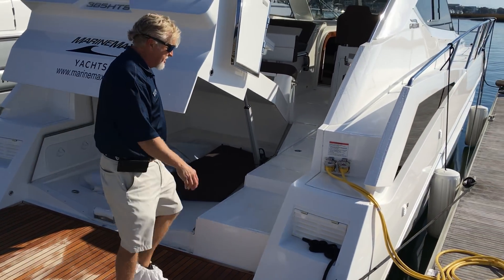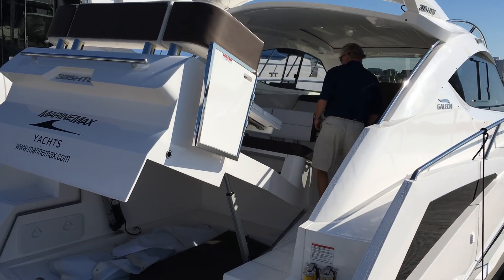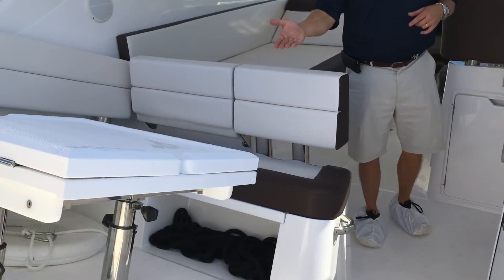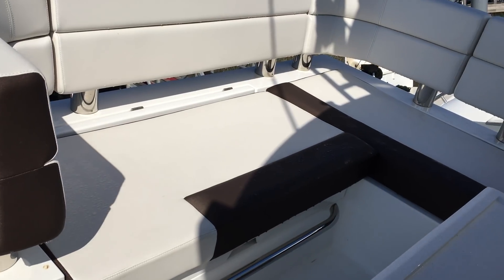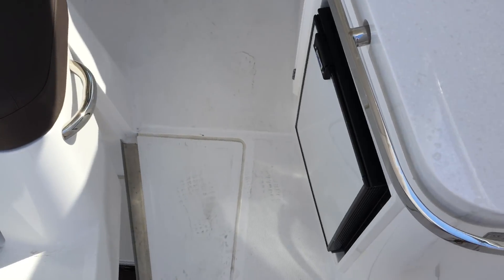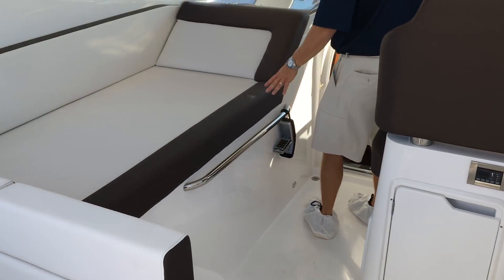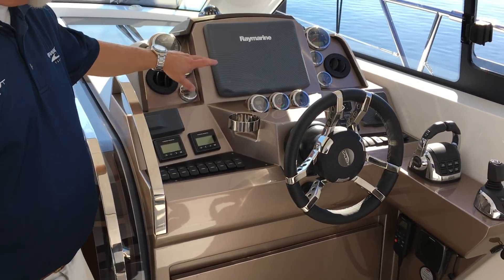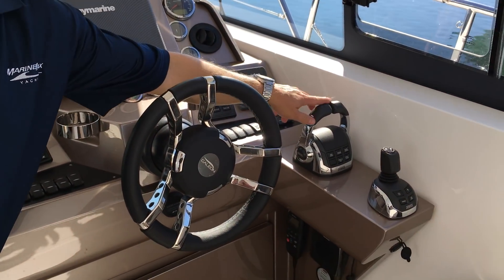If you step up into the cockpit, we'll check out some features on the Galeon. We've got a great U-shaped seating area with a table that raises and lowers and has a filler to turn into a full sun pad. Wet bar area in the cockpit with grill, refrigerator, and a big lounge area on the port side. When you step over to the helm, you'll see we've got the Raymarine chart plotter, Volvo display, Fusion stereo, trim tabs, and your throttle and joystick.